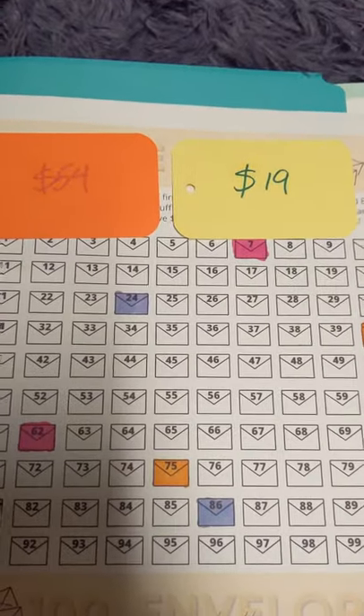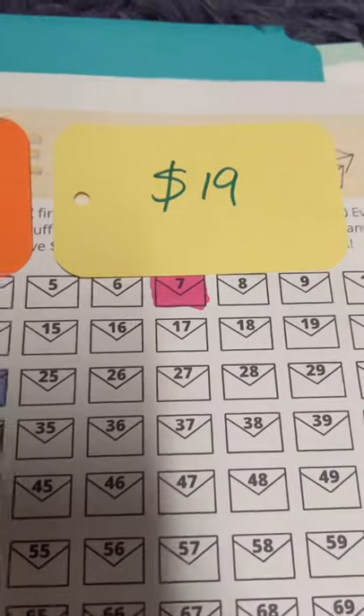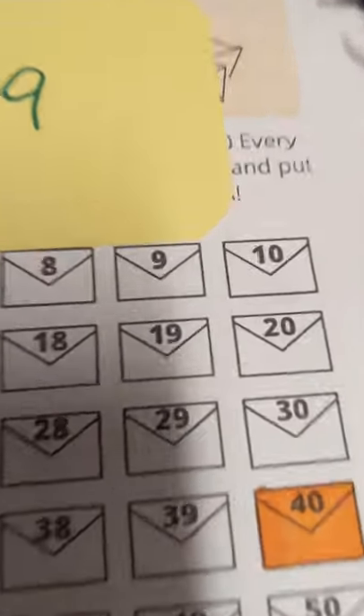So we have $54 and $19 and ready to color that into our little tracker over here. I ended up picking a dark blue color and yeah, you can barely see it and I got some marker on me too. Oops.